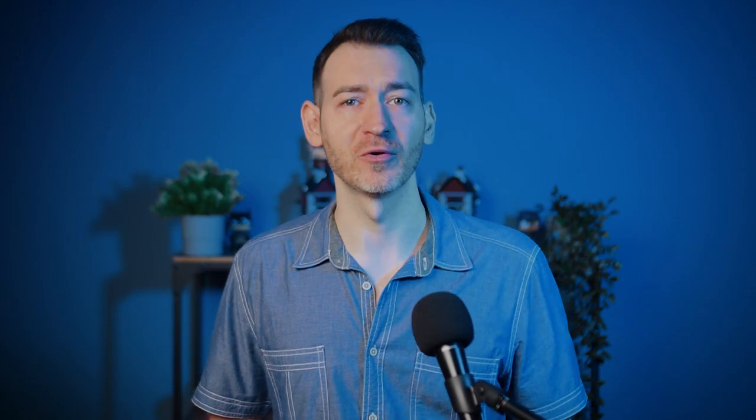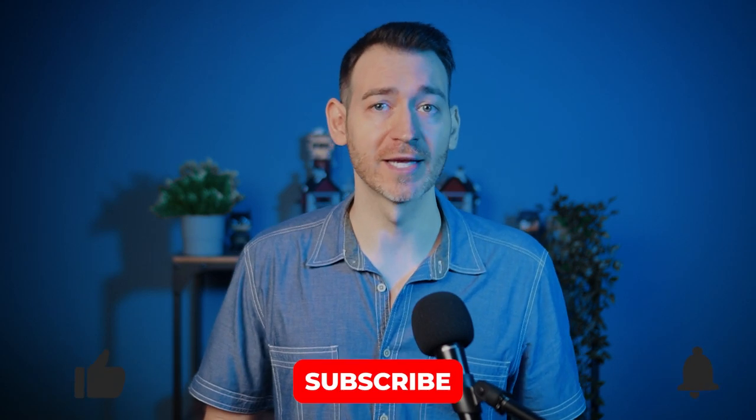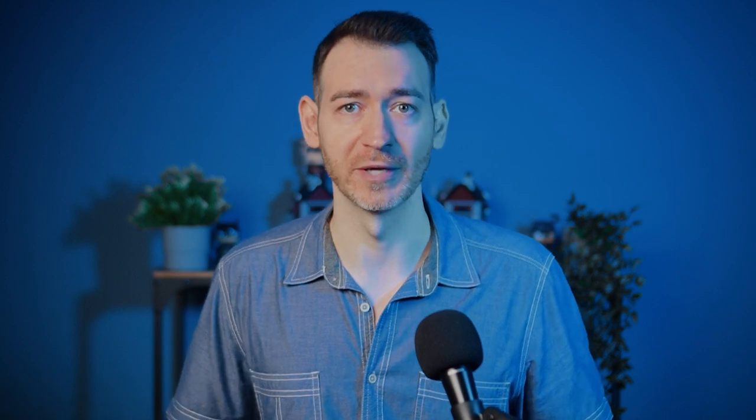Step five: explore font pairing and hierarchy. Often you will pair fonts on your website, using more than one to create a better visual experience. When you pair fonts, you want to create visual harmony — the fonts should contrast but not overpower each other. Consider font weight, style, color, and size. A font hierarchy is an organization system that categorizes your content and tells the reader which information is important and which is secondary. For example, use a large, bold font for headings and smaller, softer fonts for body text.